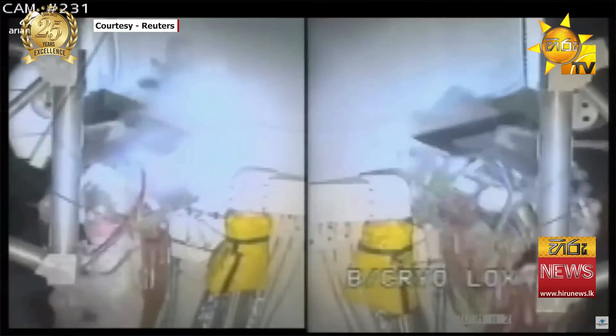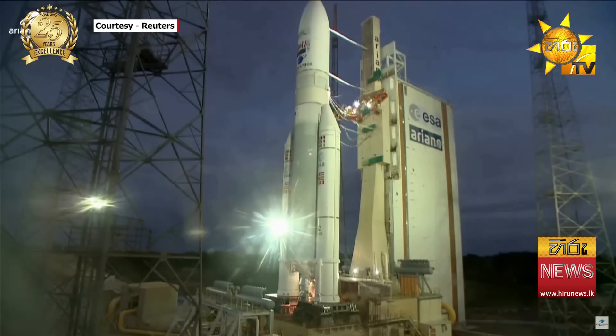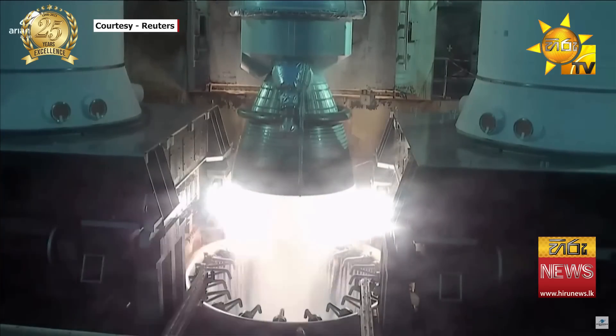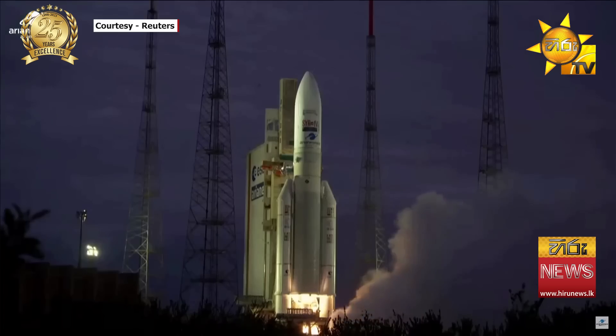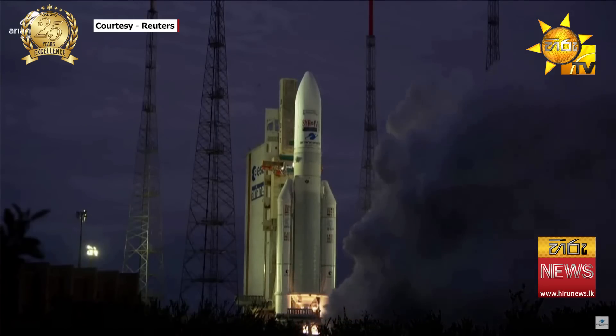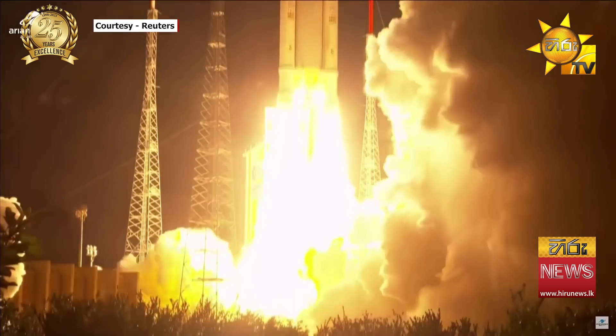7, 6, 5, 4, 3, 2, 1 — top. Allumage moteur Vulcain. Allumage 2EAP, décollage.